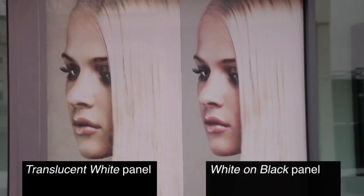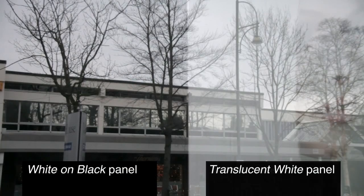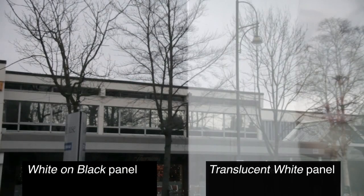Here we can see a ContraVision Translucent White panel and a ContraVision White on Black panel. During the day, both types of see-through graphics are visible and maintain an internal view out. A reverse ghost image can be seen on the translucent white panel, although more often you'll concentrate on the outside view and not the ghost image.